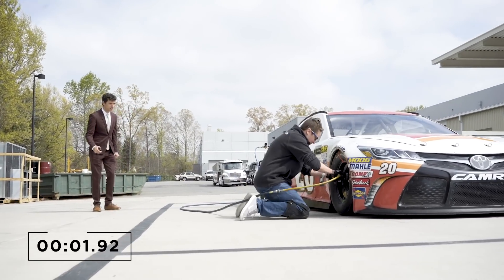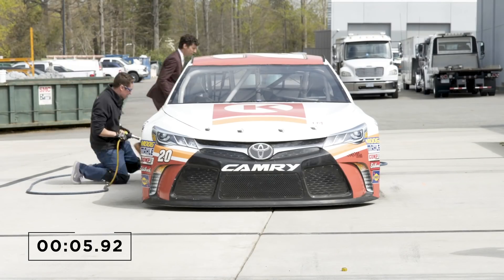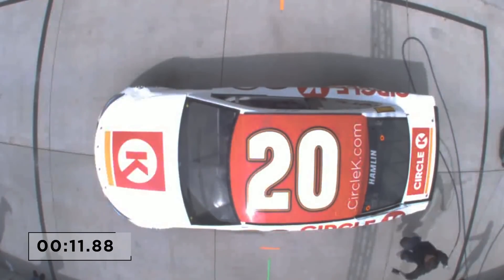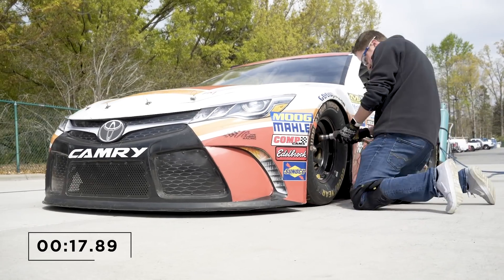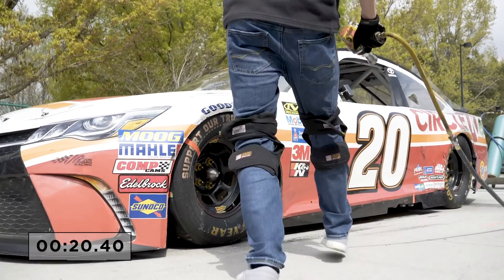Bell goes in for the right front on the second round — looks like a little better than the first time. Around to the back of the car, on the left side, and to the left front to finish up — a much better score than the first time around. Christopher Bell decreasing his time by six seconds to a 20.4. That puts him in second place.